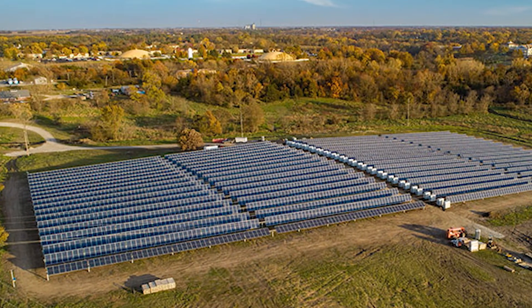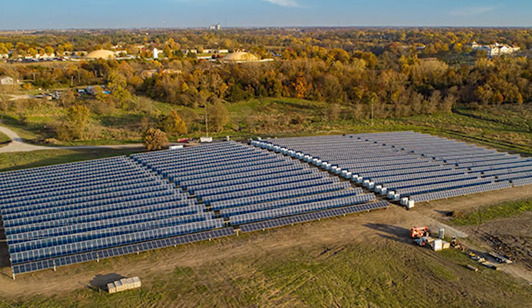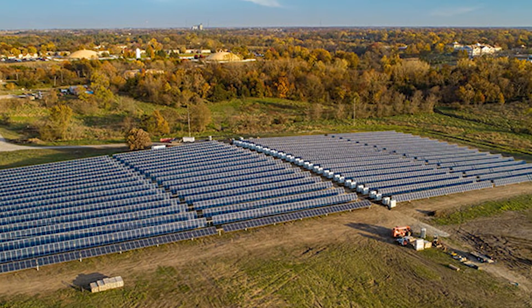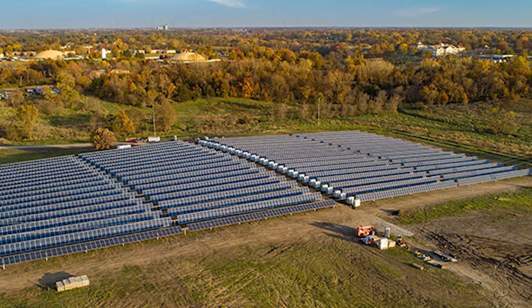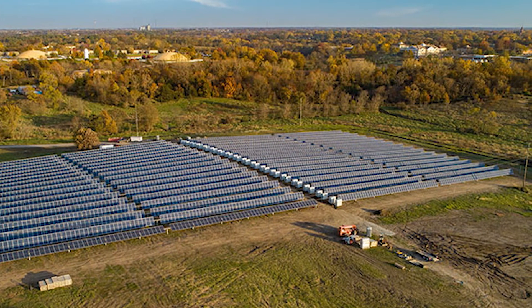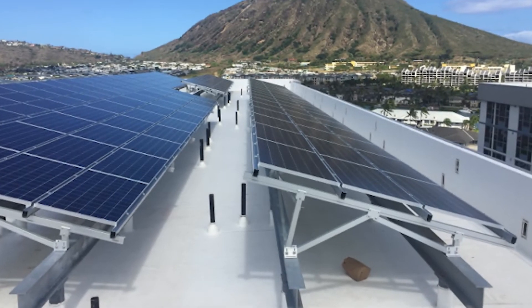First, solar plus storage developers must research energy policy to hone in on the ideal markets for solar plus storage projects. Start at a high level and understand what incentives are available from the federal government and then at the state level. Developers must also understand utility territories.